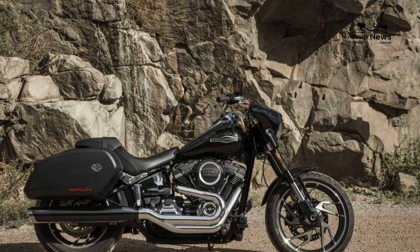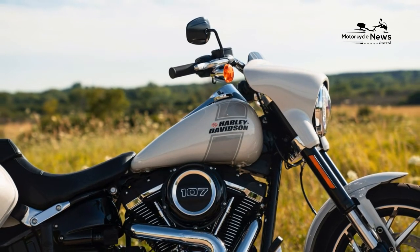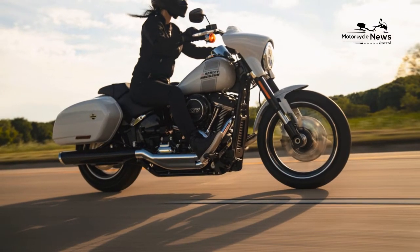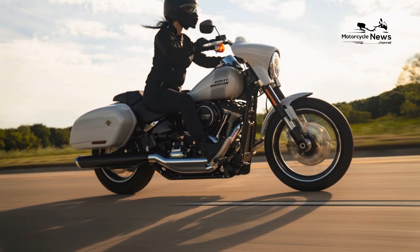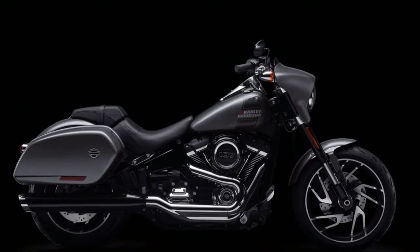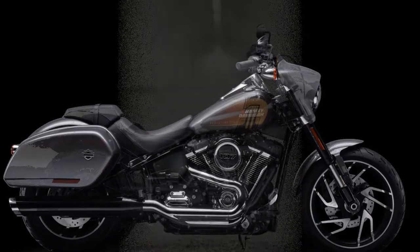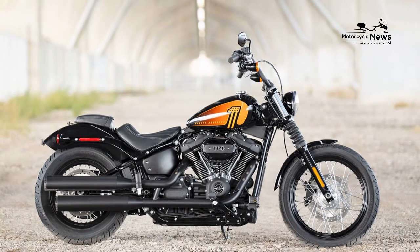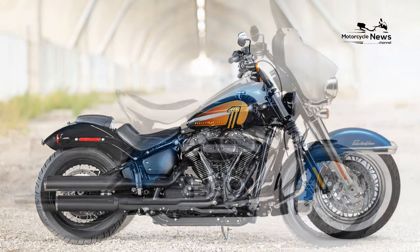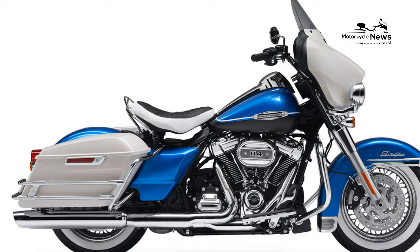Primary Drive — Chain. Final Drive — Belt. Chassis: Frame — Mild Steel Tube with Rectangular Backbone. Front Suspension — Non-Adjustable Inverted Cartridge Fork with Triple Rate Spring, 5.1 inches. Rear Suspension — Spring Preload Adjustable Shock. Wheels — Cast Aluminum. Tires — Michelin Scorcher 31. Front Tire — 130/70x18. Rear Tire — 180/70x16. Front Brake — 300mm Floating Disc with Fixed 4-Piston Caliper. Rear Brake — 292mm Fixed Disc with Floating 2-Piston Caliper. ABS — Standard.